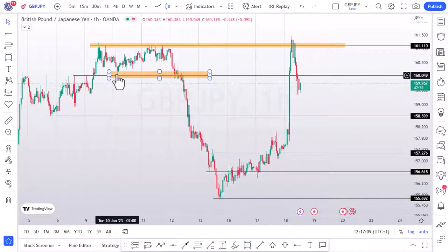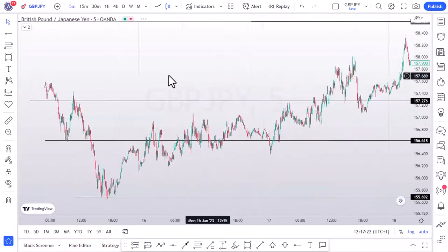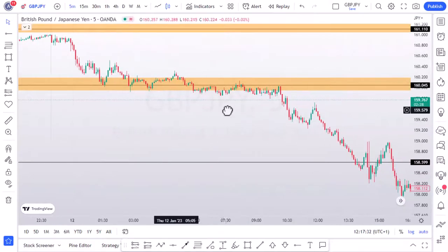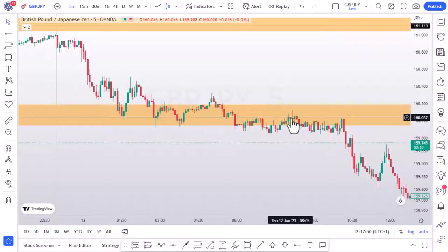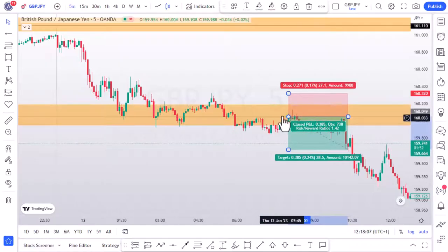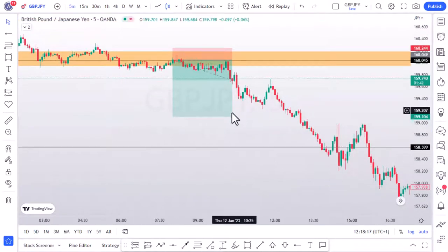This zone here is our support zone, so we want to see if we can get an entry at this level by zooming into the five-minute time frame. Guys, this strategy is one of the best I've ever seen — it's made me tons of dollars. You can see price came here: the first time it failed to close, second time it traded below but failed to close significantly, third time it finally broke. When it broke, it came for the retest — QBank said always wait for the retest. No retest, no entry. Price came back to the support zone and the market rolled all the way to the downside.